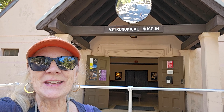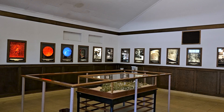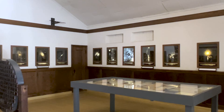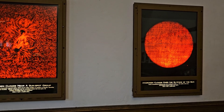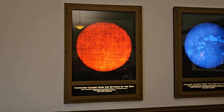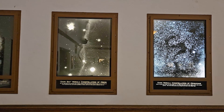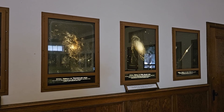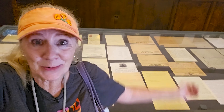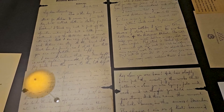This is the Astronomical Museum. It is free and open to the public, so let's go see what they have. The museum is small but packed with info. They have photos in here from the solar telescopes as well as from the astronomy telescopes. There are also documents and letters that have been written and documented here.